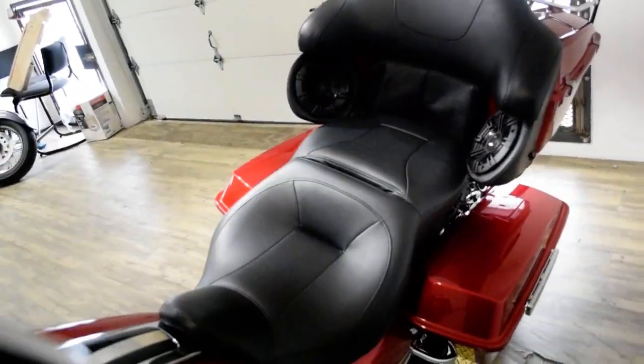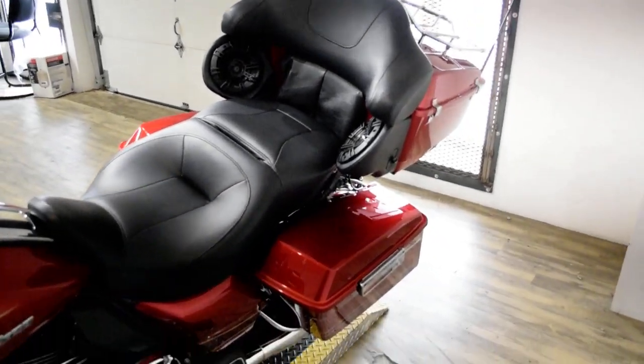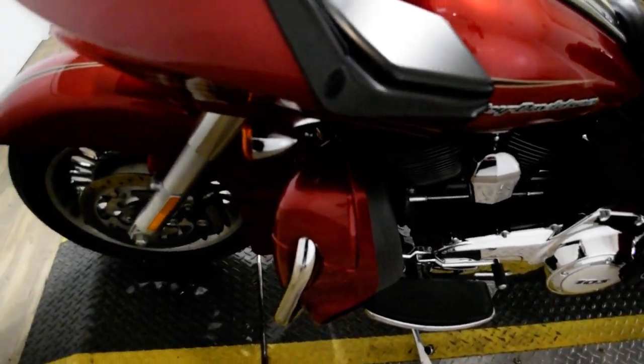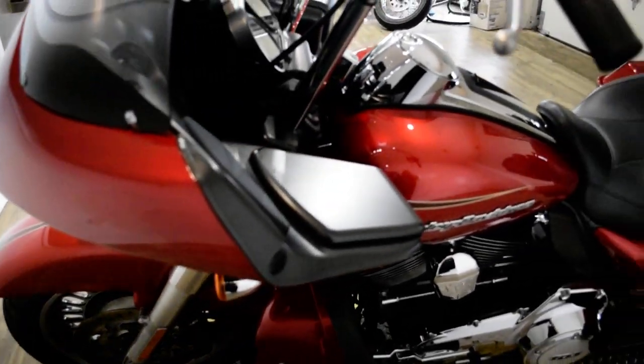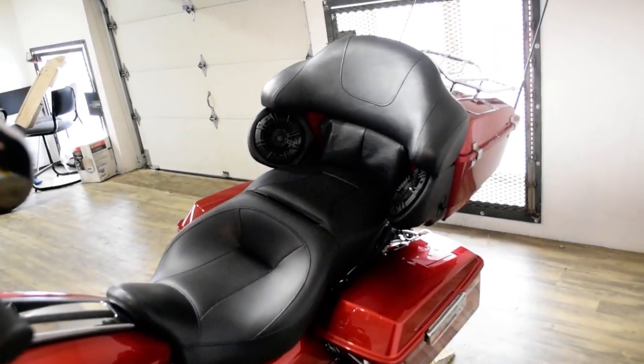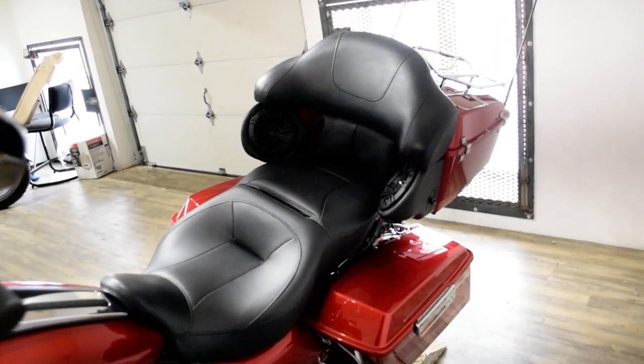We are located 45 minutes north of Chicago, and our address is 315 North Rand Road in Wauconda, Illinois. This bike has been serviced and safety inspected and is ready for the road.